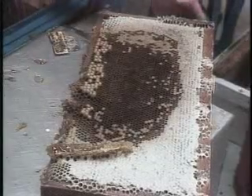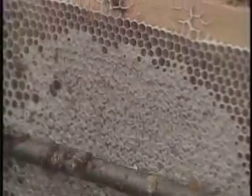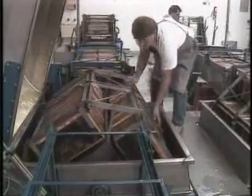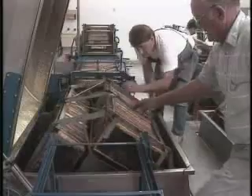Honey must be processed before it can be sold at the market. First, a machine scrapes the beeswax and the overflowing honey from the outside of the frame. Then the frames are placed in a honey extractor that removes the remaining liquid by spinning the combs.